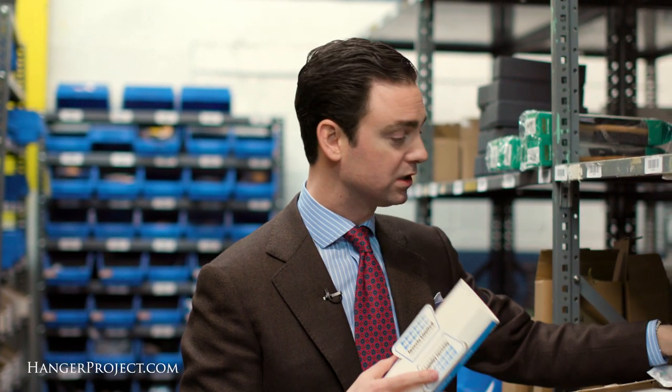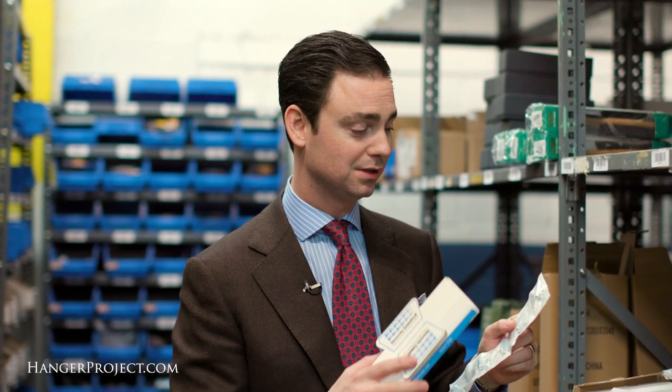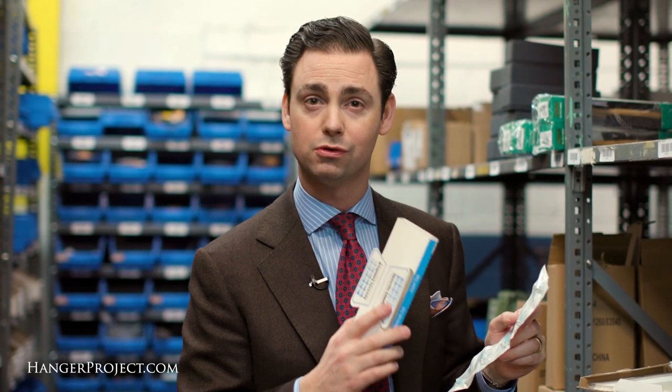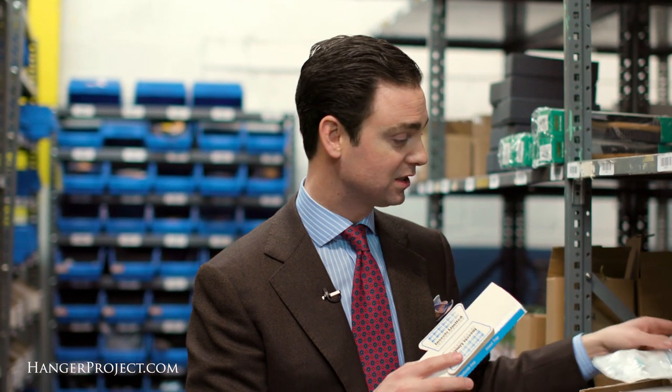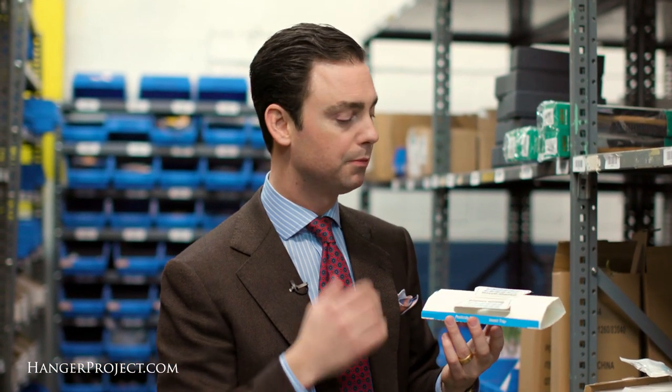It uses pheromones, which is what moths are attracted to. What's different about our moth traps is that we go straight to a professional grade trapping company. The quality and the strength of these pheromones is 10 times stronger than what you would find at a normal store-bought brand. This company traditionally deals directly with pest control services, but we were able to work with them to bring these direct to you.